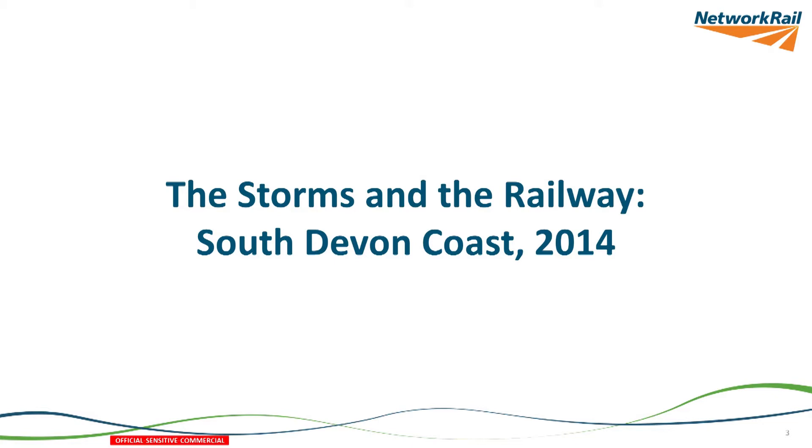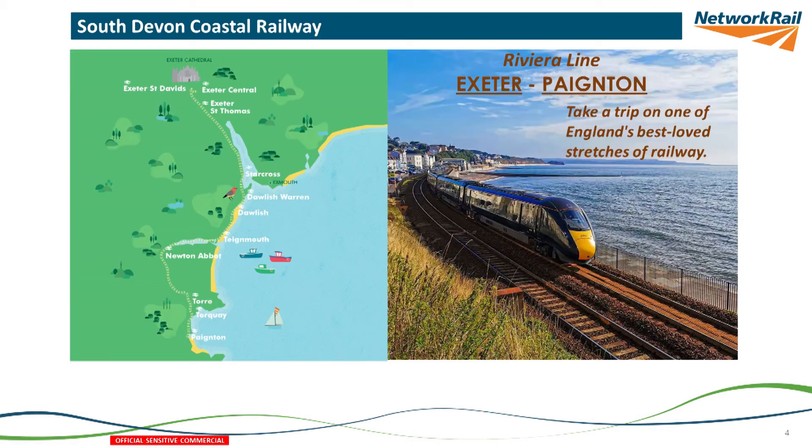This is the railway we want to sell to passengers: the Riviera Line. A beautiful coastal stretch of railway — it's wonderful to be a passenger on this one, and in the summer when the weather's lovely, it's completely fantastic. As you can see from the map on the left, there is quite a lot of it that is directly next to the coastline, and that's the bit that's important to us for what I'm talking about today.